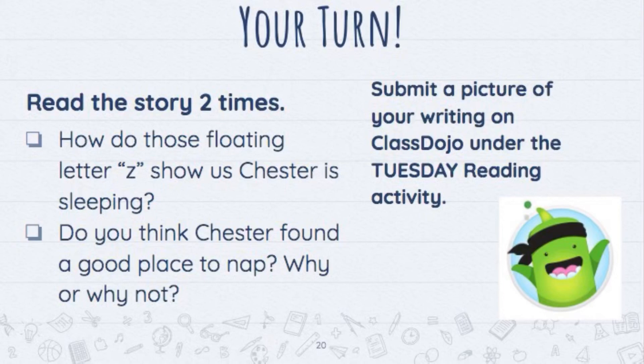Don't forget to submit a picture of your writing on ClassDojo under the Tuesday reading activity. Good luck!